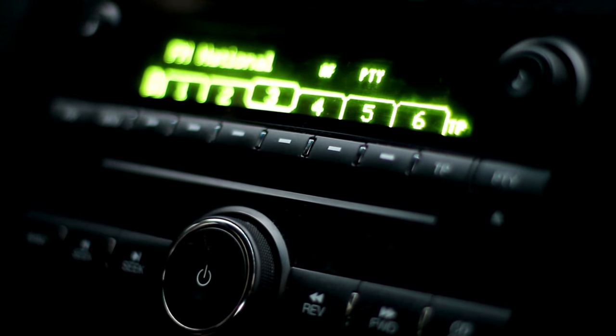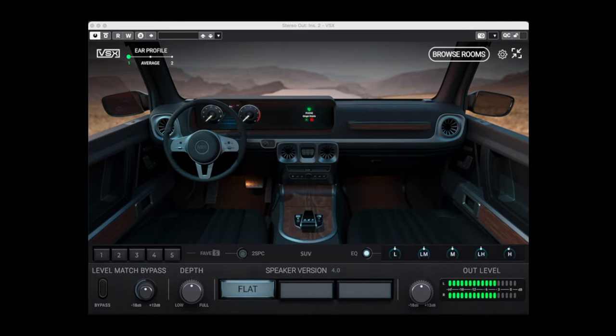You know that car test that takes a total of 20 to 30 minutes — bounce your mix down, upload it to Dropbox, take it out to the car, listen through it a few times while taking notes, just to rinse and repeat that cycle over and over again? Imagine being able to do that at the click of a button without even leaving your desk. VSX will save you so many hours just on that alone that the price will pay for itself in no time.